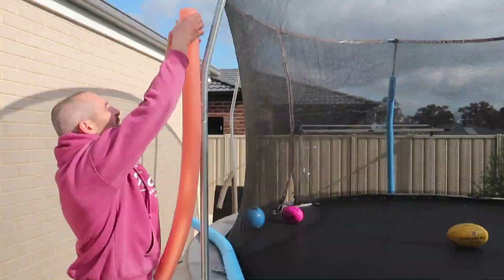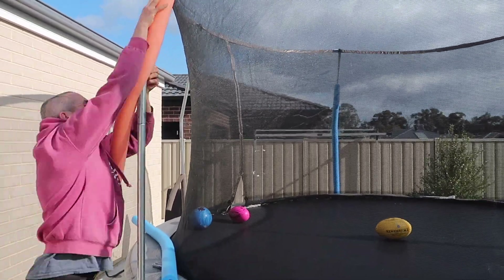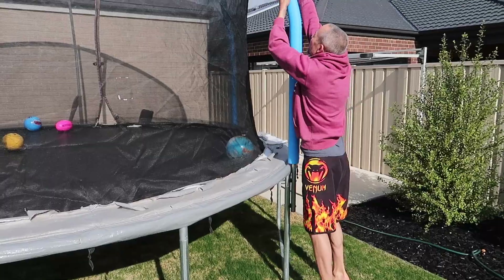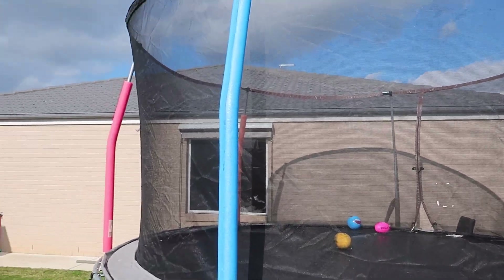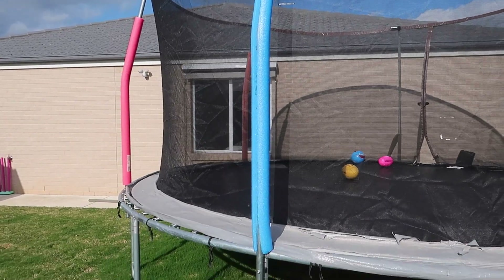To finish off, I've got a hack for you — using Kmart pool noodles around our trampoline. The current foam on there was quite small and wasn't doing a good job, so by using these pool noodles we've made our trampoline that much safer. Please give this video a like if it was helpful, and subscribe for more budget organizing ideas. Thanks for watching — bye!